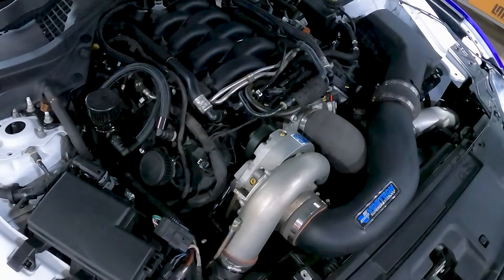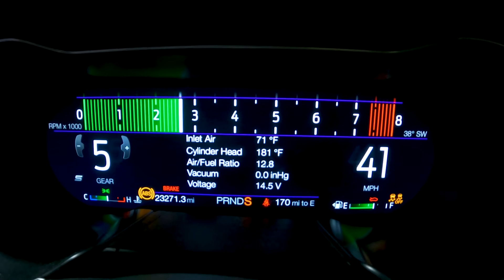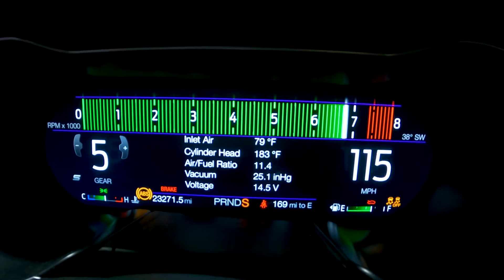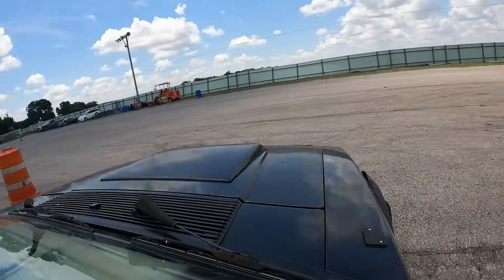Inside a centrifugal supercharger there is a gear set, and the faster you turn it, the more power it's going to make. It likes high RPM. That's why you typically see centrifugal superchargers in the drifting world — speaking of application specifics.